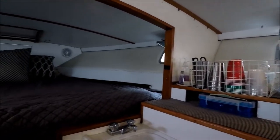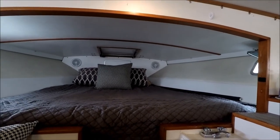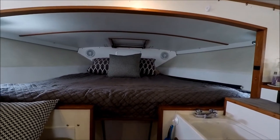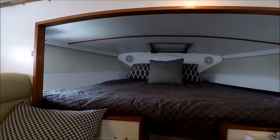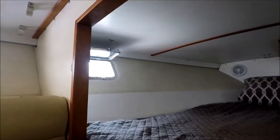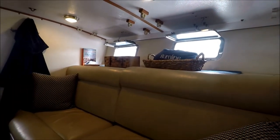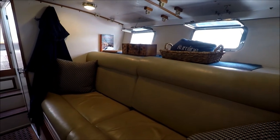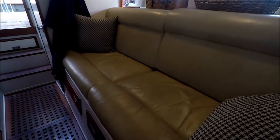A great feature on this boat is the extra large oversized V-berth with storage underneath. Off to port, we have a sleeper sofa, also with storage underneath.